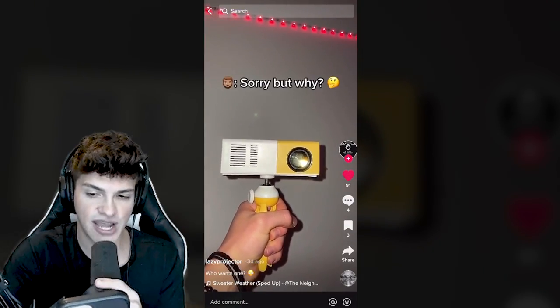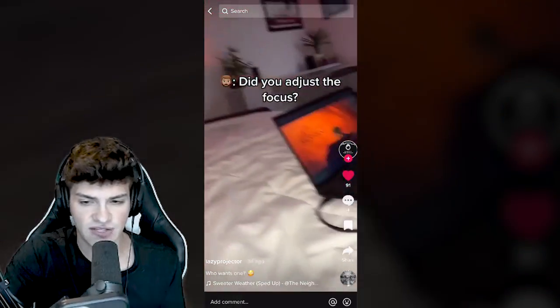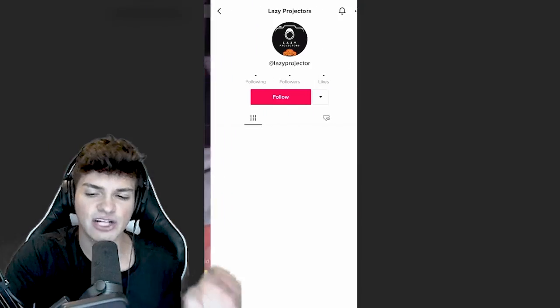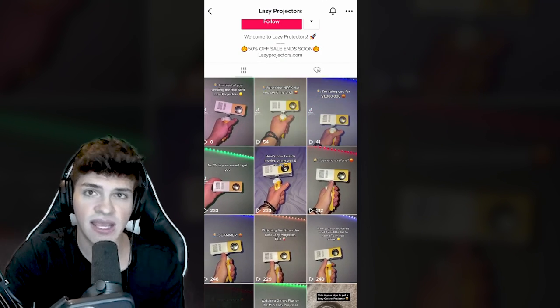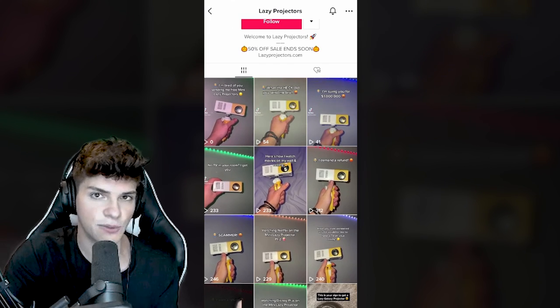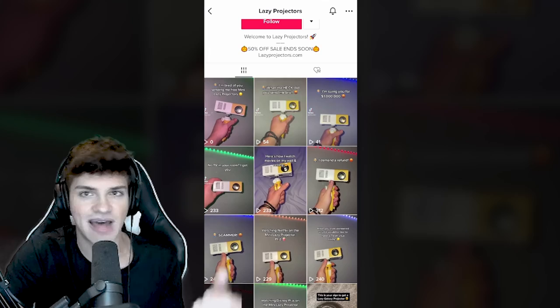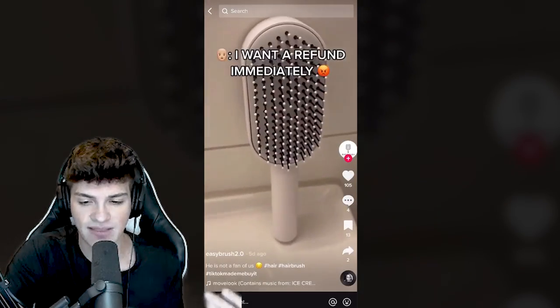This is a mini projector. It's been going viral for many years and has been sold on TikTok for the last two years. I try to stay away from products I know have been sold for a long time, because if this product has been on TikTok for two years, every single person has most likely seen it. If they haven't purchased within the last year, it's going to be pretty hard for you to have a new angle that'll make them want to buy.